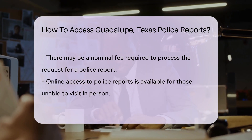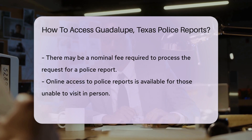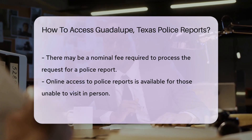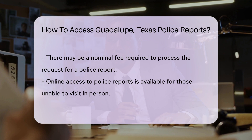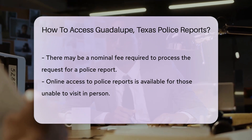If you're not near the police station, don't fret. Many departments offer online services — it's the digital age, after all. Just visit the Guadalupe Police Department's website and look for the public records section. It's your virtual portal to the info you seek.